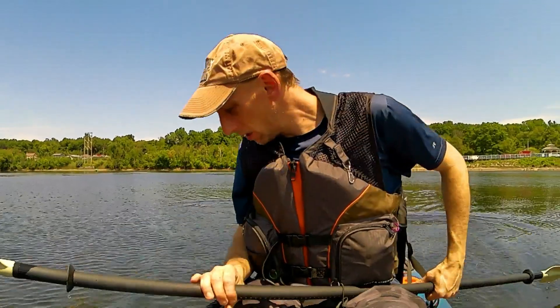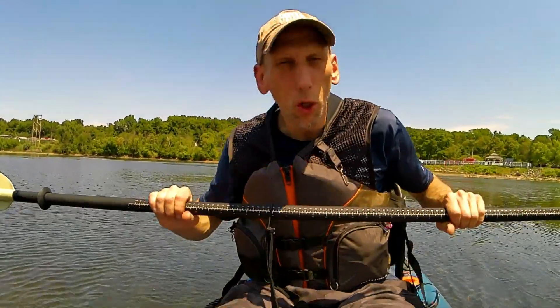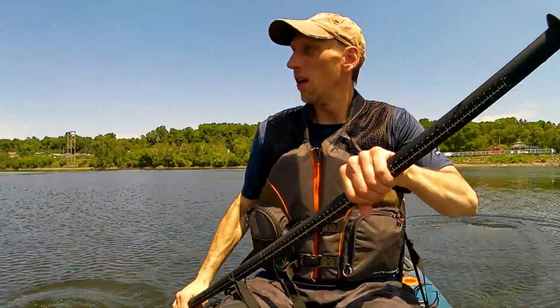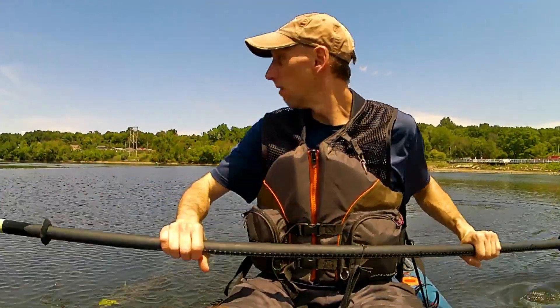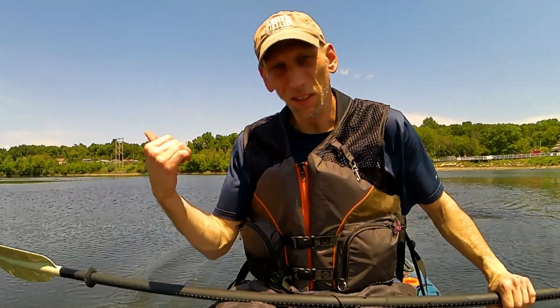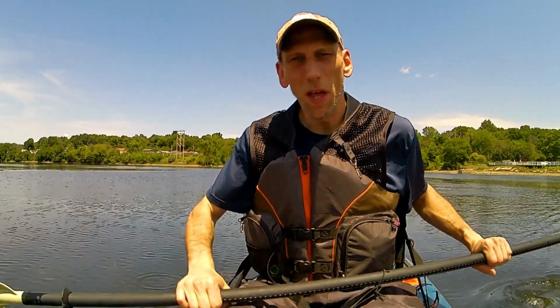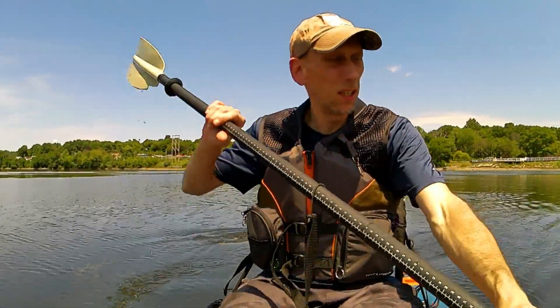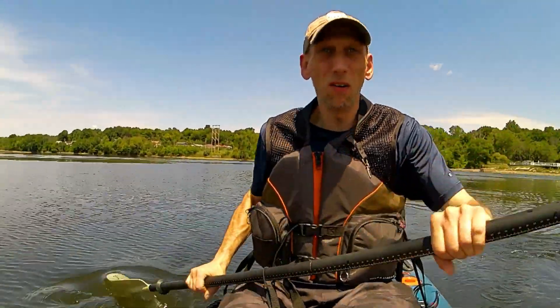Put a bunch of cleats on there, and an anchor trolley. There's an island down the river not too far — want to scope that out for a potential stealth camp if there are no signs on there. I also want to stealth camp over on this little island here, right in the city. That's where we're going right now.